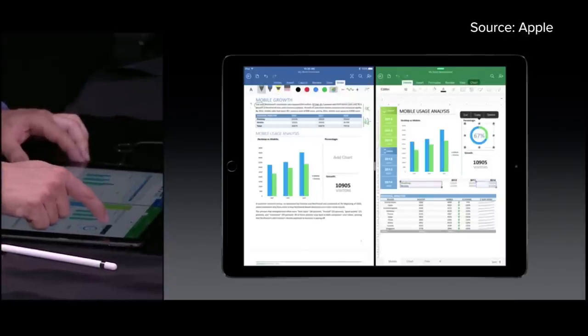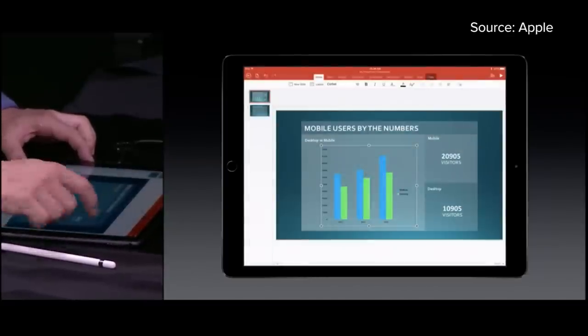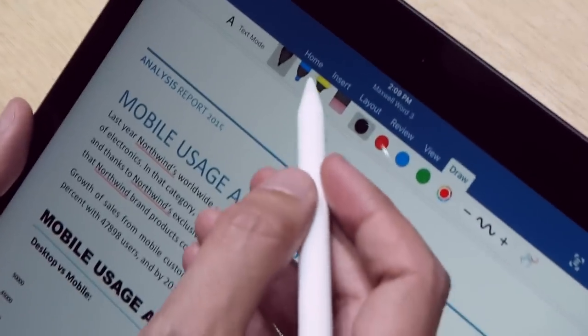In addition to multitasking, there will be lots of apps optimized specially for the iPad Pro. Microsoft Office for iPad, for instance, will have pen-friendly features intended specifically for the Pro.